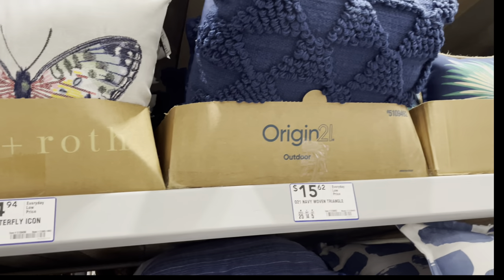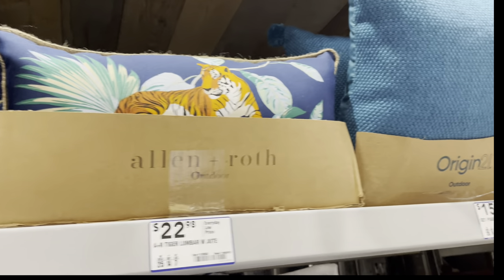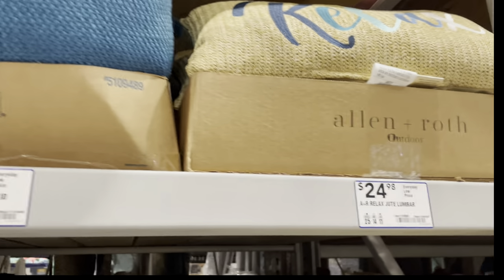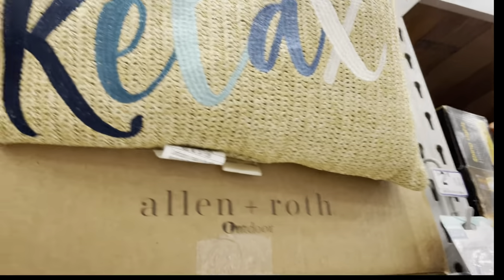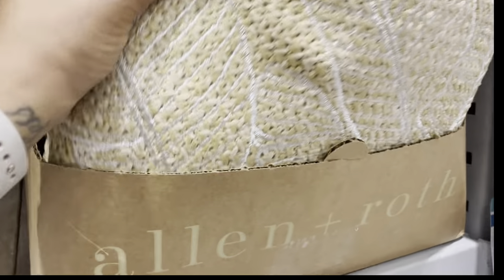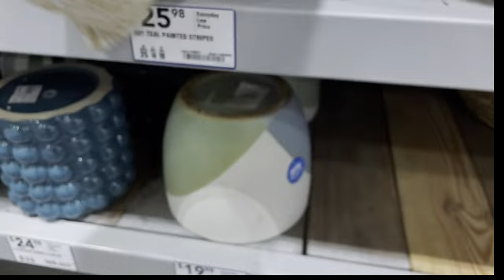Right here they have these beautiful butterflies, and I thought this was really cute to go over there in the main garden, because my main garden pillows are starting to deteriorate. They are outdoor pillows, but I've had them for quite a long time and they're starting to wear out. That relaxed pillow — I could swear you guys can get that from Walmart.